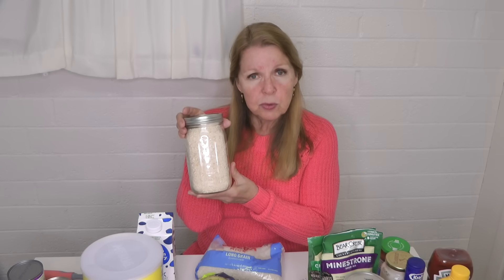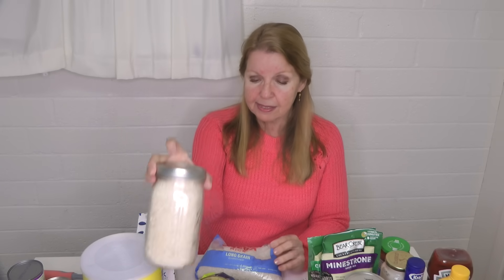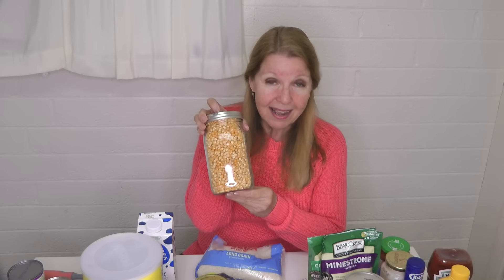Storing foods in sizes you can rotate and use up in a reasonable amount of time makes sense. I have rice, oatmeal, and popcorn. Don't put popcorn in the freezer — it has a little moisture droplet inside, and if you freeze it, that moisture expands and you destroy the pop. That little bit of moisture is what pops when you heat it up, so don't freeze your popcorn.